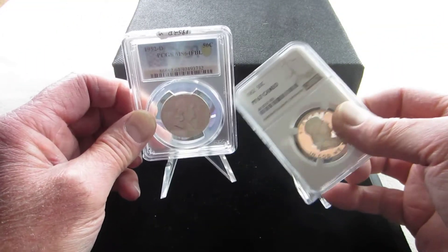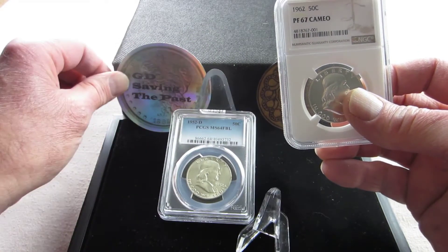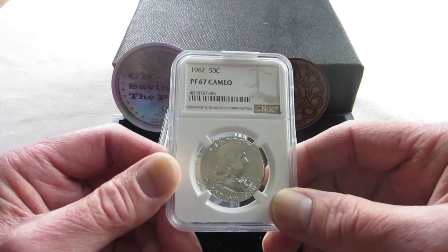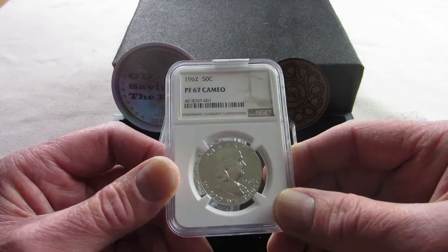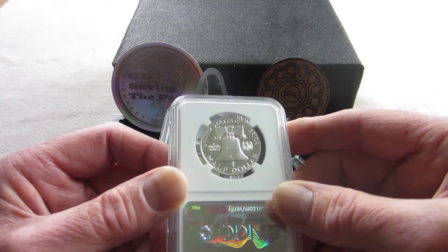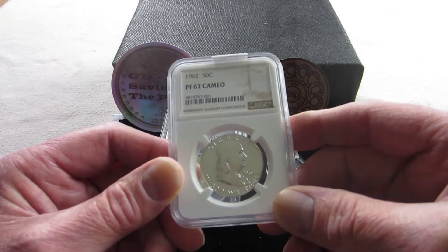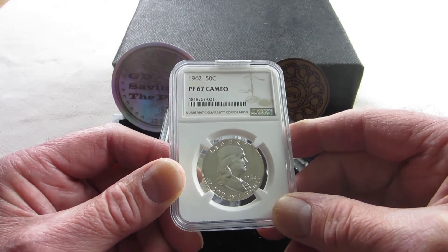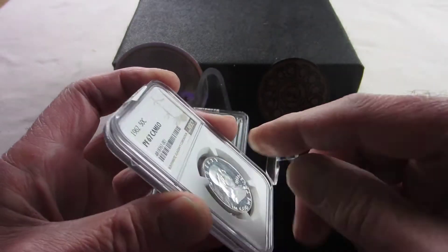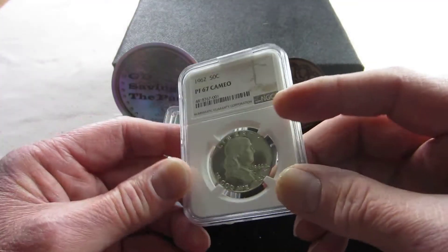These coins weigh 12.5 grams and are 90% silver and 10% copper, with a pure silver weight of 0.36169 troy ounces. They are 30.6 millimeters in diameter and have a reeded edge — though that's hard to see through the capsule. These were minted at all three different mints.